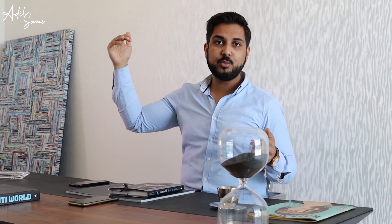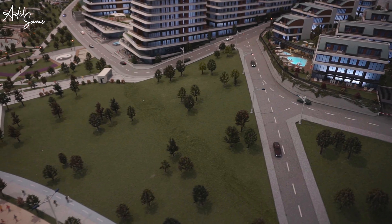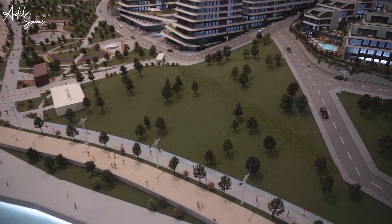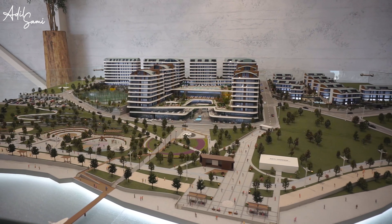The ceilings are around 3.2 to 3.3 meters, and in some ground floor apartments you can get up to 4.2 or 4.3 meters — which is twice the height of a normal apartment. This gives you more space, more light, and more air. You won't feel like you are living in an apartment; you will feel like you are living in a villa. So if you are really interested in buying an apartment, I believe this is the best place for you.